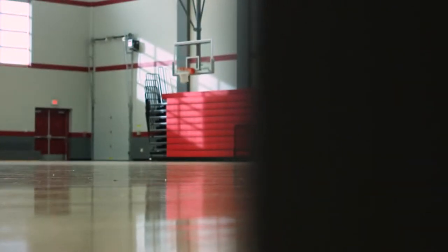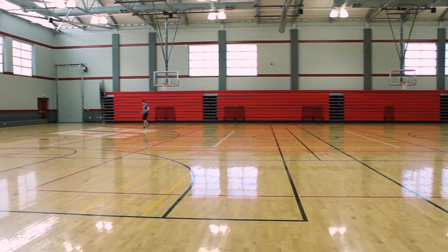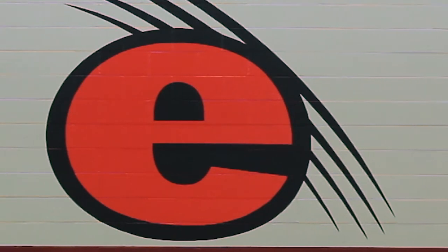Here is the Student Activity Center. While it is another great place to play basketball, there are also a lot of events in there such as intramurals, concerts, club sports, and recreation events, and so much more.